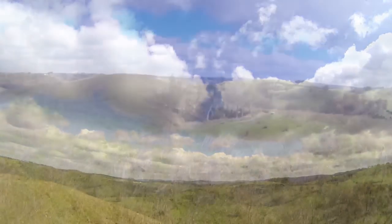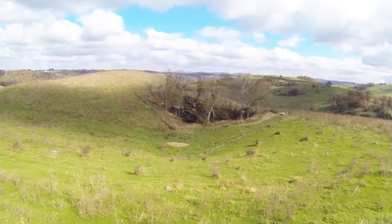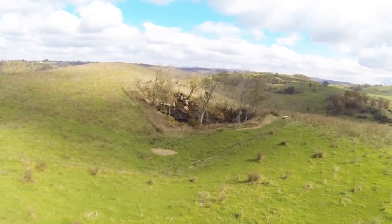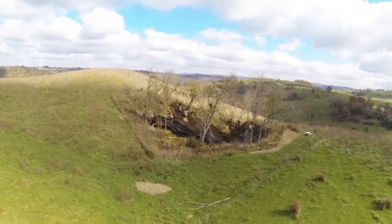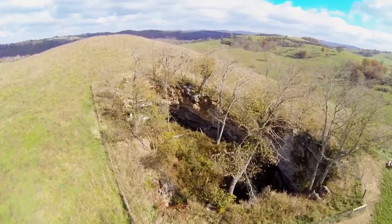Crossing over another ridge, a mysterious formation catches the eye. Crowder Cave marks the heart of the property. Surrounded by a grove of trees, the entrance to this magnificent cave is 60 feet deep and 125 feet long. Ice has been harvested from the cave as late as July.